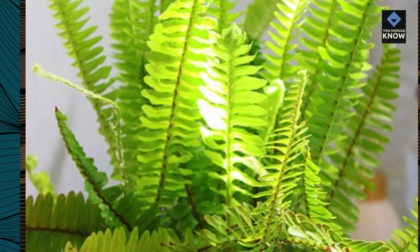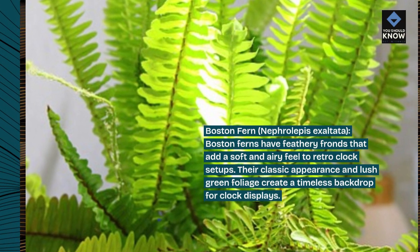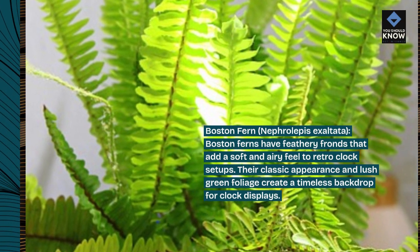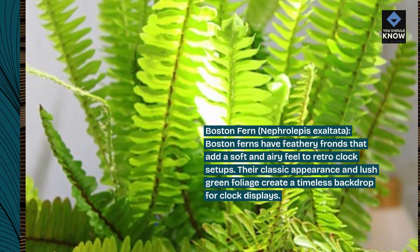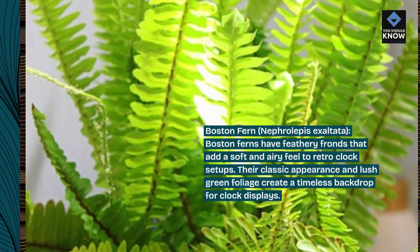Boston Fern, Nephrolipus exaltata. Boston ferns have feathery fronds that add a soft and airy feel to retro-clock setups. Their classic appearance and lush green foliage create a timeless backdrop for clock displays.